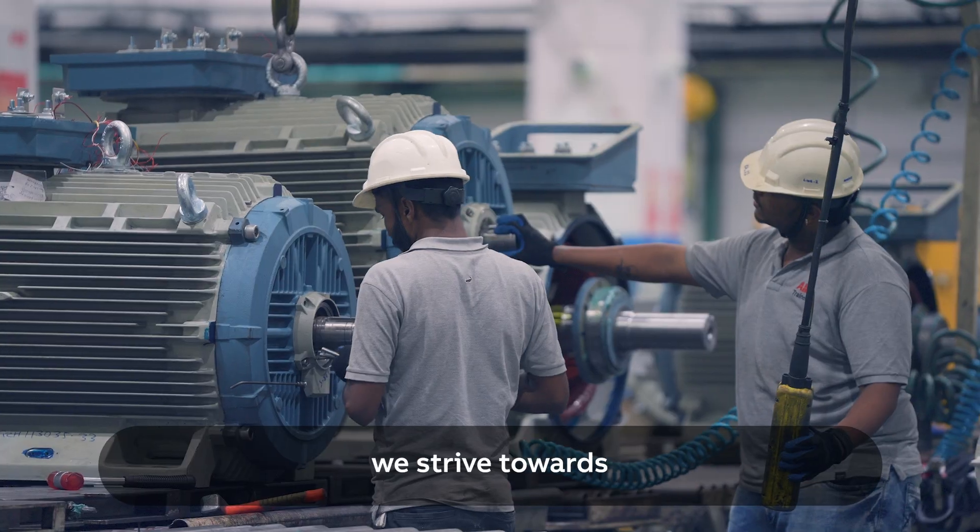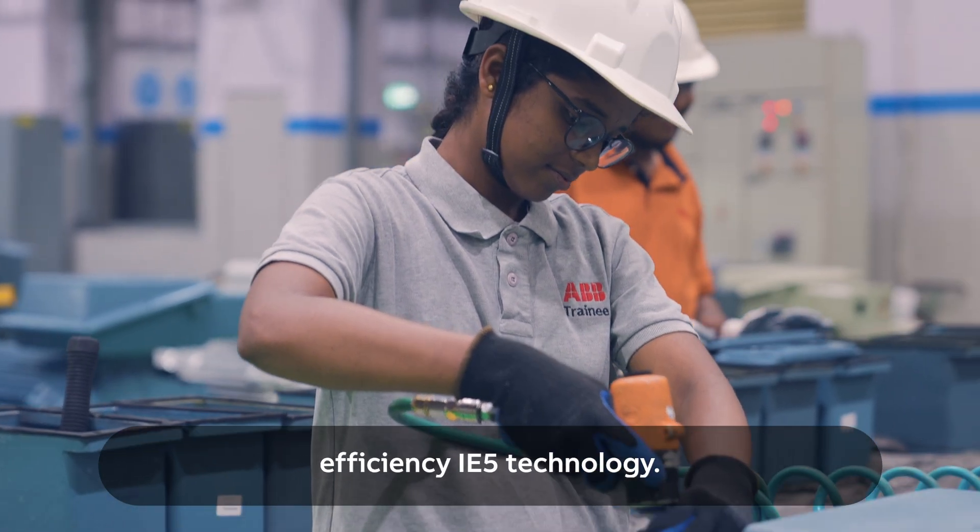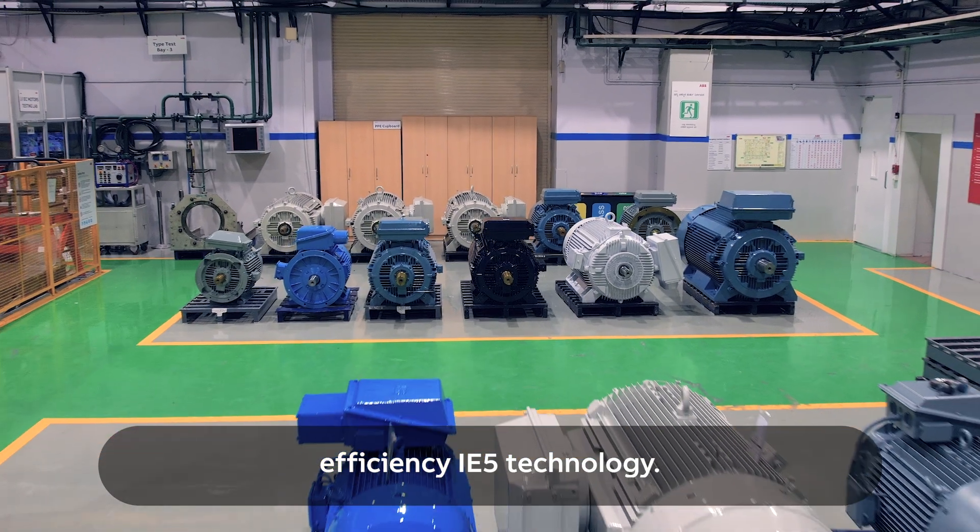Moving forward, we strive towards increasing the adoption of our energy efficiency IE5 technology.